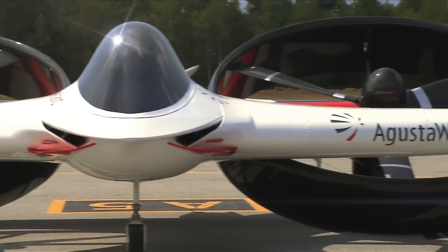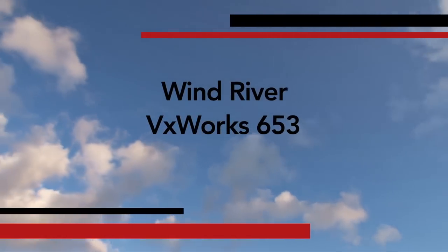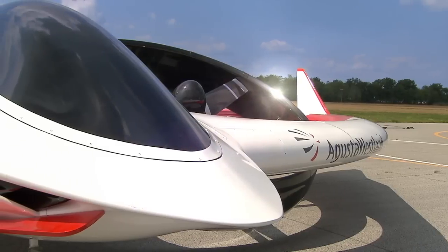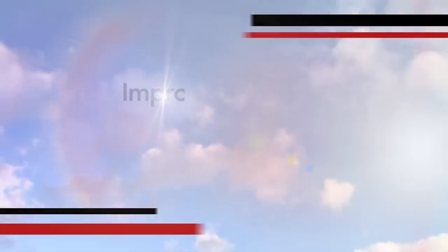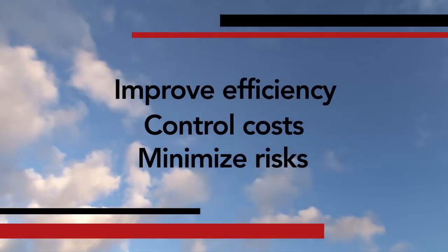Wind River not only provided the software but also the consulting expertise. The main computer running the software controlling the vehicle is housed in the central body of the fuselage, and that computer runs Wind River VxWorks 653 real-time operating system. Wind River provided a total solution that includes software and their excellent professional services, which helps my team improve its efficiency, control its cost, and minimize the risk in this project.